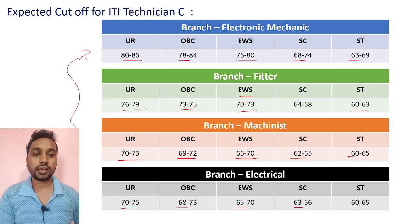So those are all the expected cutoffs for ITI Technician C. Check your answer key response to see how many marks you are getting, whether your marks are above these cutoff marks or not. Then comment your marks in the comment box so people can see how much everyone is getting and verify whether these expected cutoffs seem correct.